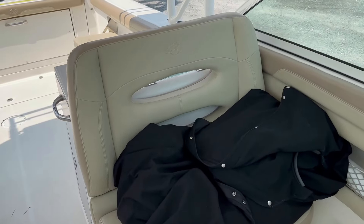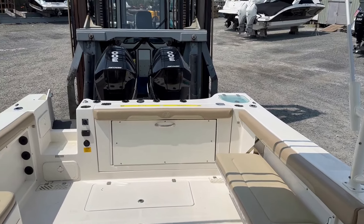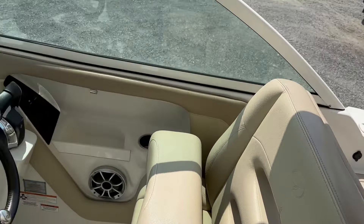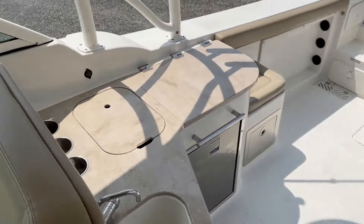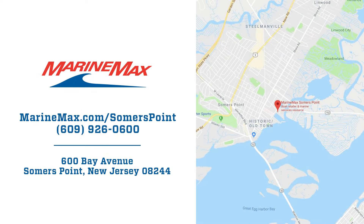If you'd like to come and see this boat or any other boat, give us a call at 609-926-0600. This is Patrick Lotto with MarineMax in Summers Point, New Jersey. We look forward to showing you this boat and anything else. We'll see you out on the water — thank you for looking.